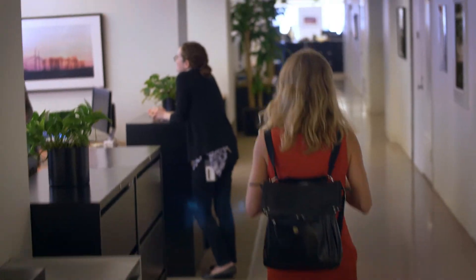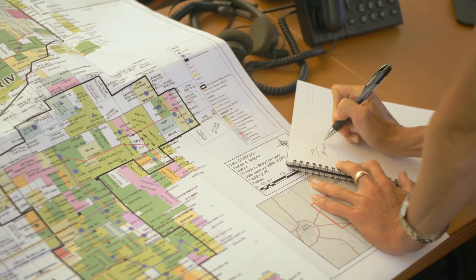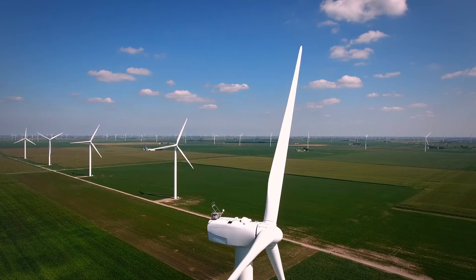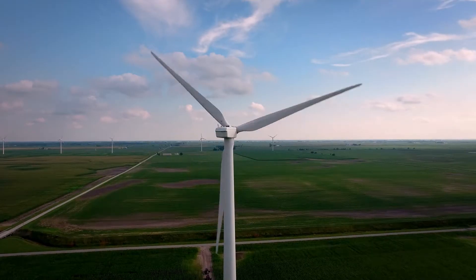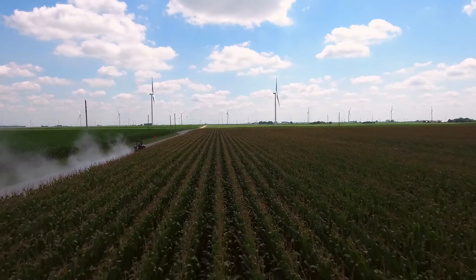Just over the last few years, we have seen major changes in how clean energy is purchased. It used to be that utilities were the only entities actually out in the market. Now we have companies like Amazon, Facebook, Google, and General Motors — the list goes on and on — not just because it's good for the environment, but also because we can provide a stable source of electricity for many, many years. Because wind and solar generators don't have to buy fuel in order to generate electricity, we can offer a fixed price of electricity to our customers for a very long period of time.